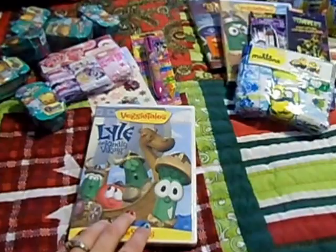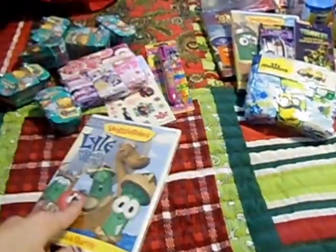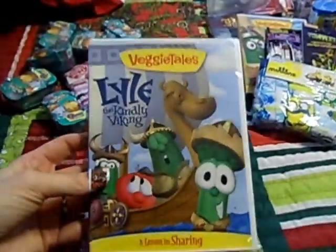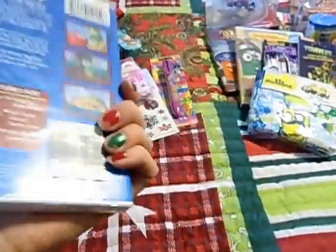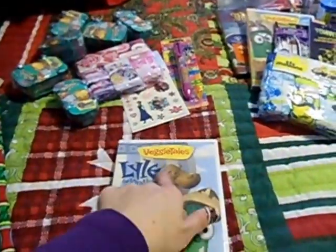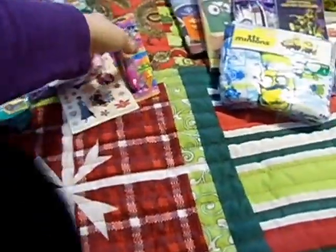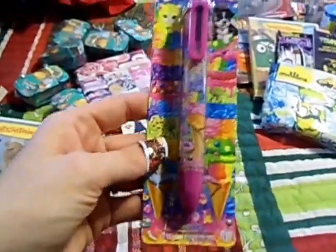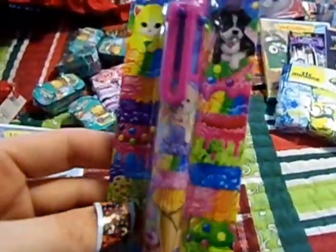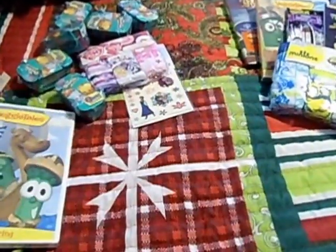I picked up several VeggieTales movies over the last couple of months at our Christian bookstore, and I think also one came from Ollie's. The one that will go in Savannah's stocking is Lyle and the Kindly King. It says $14.99, but I'm pretty sure this is one I got on sale for $3.97 at our Christian bookstore. And again, she's really into pens. I found this at the Dollar Tree — it's one of those pens where you can push down the different colors, and it's Lisa Frank. I'm very excited for her to have that. She will love it.